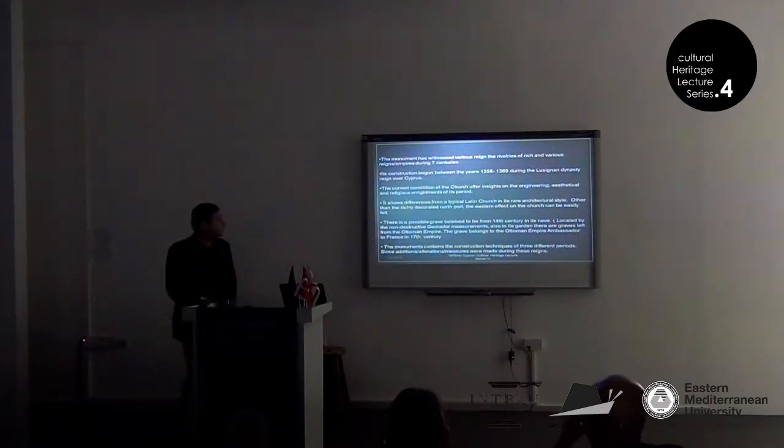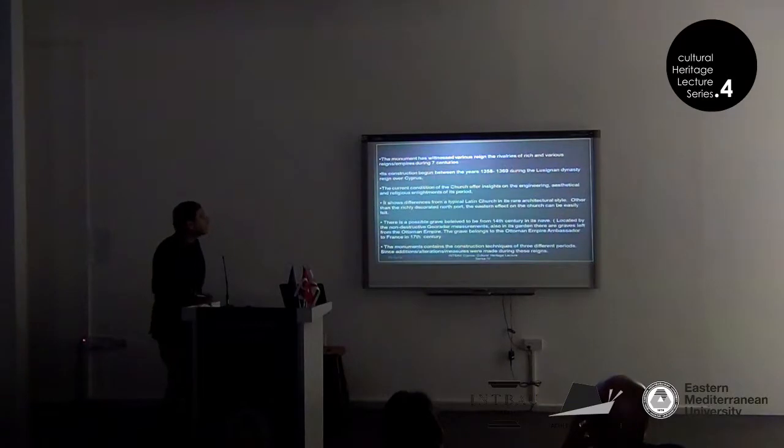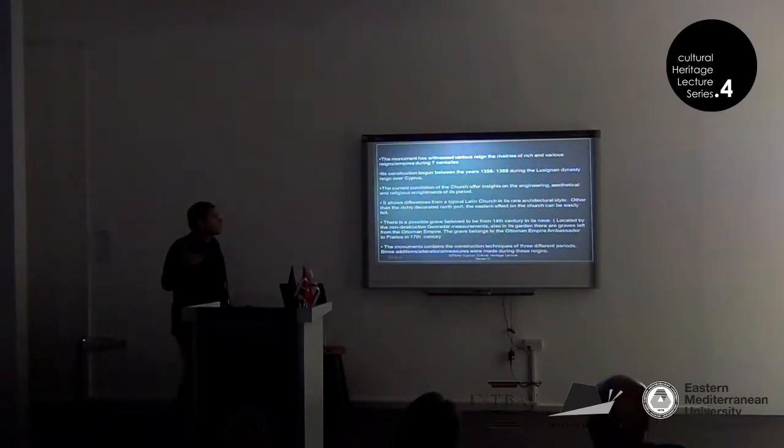This monument has witnessed various reigns and rivalries of rich and various empires during seven centuries. Its construction began in the years 1358–1369 during the Lusignan dynasty, so it is a 14th century building. The current condition of this church offers us insights on the engineering, aesthetic, and religious beliefs of those eras. It shows differences from a typical Gothic category, which St. Nicholas is a very typical example of.